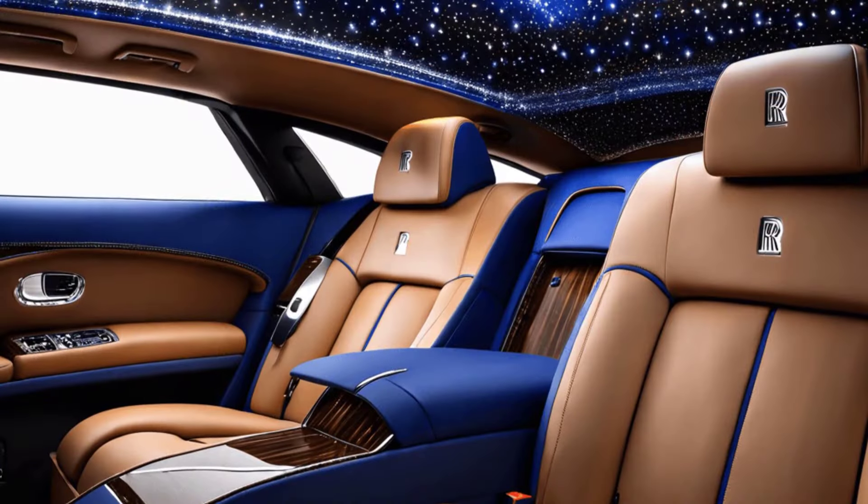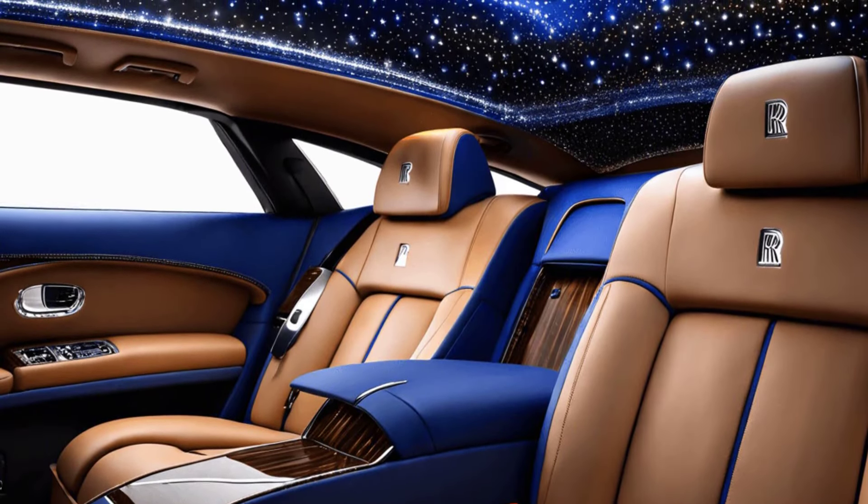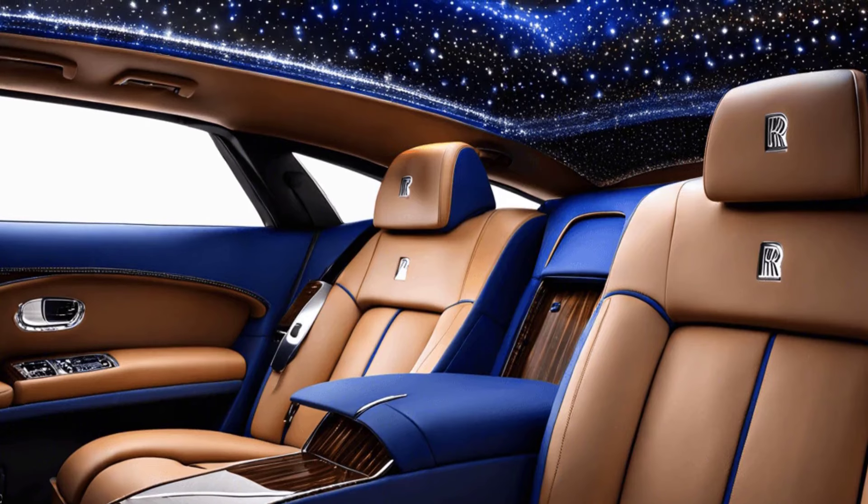Admire the starlight headliner, where thousands of fiber-optic lights mimic a starry night sky, providing an enchanting ambience.